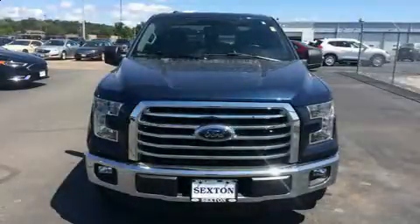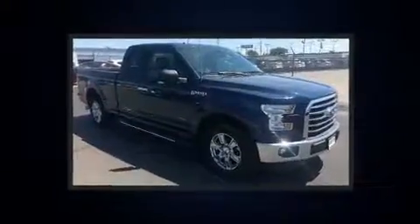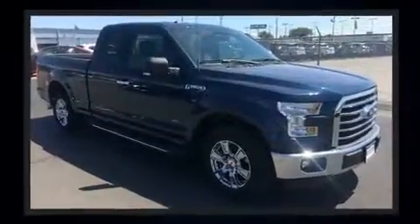Get excited about the 2016 Ford F-150. With less than 30,000 miles on the odometer, you'll be sure to appreciate this model's condition and value.